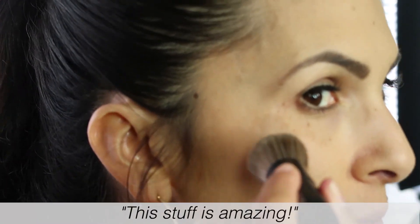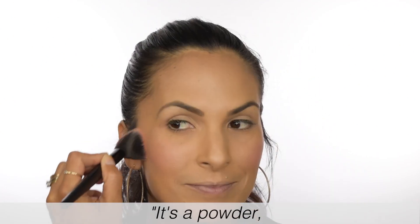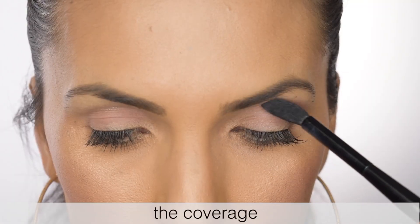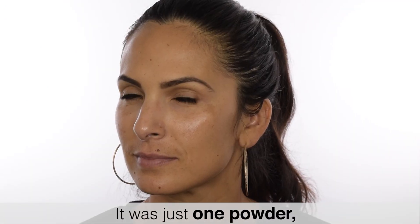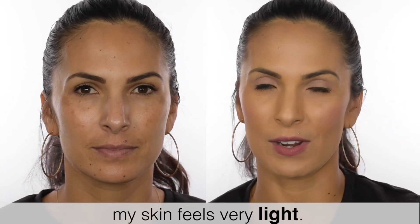This stuff's amazing. Initially, when I was putting it on, I thought, how is this going to cover my dark spots? It's a powder. It seems extremely light. And then as I applied it, I was so surprised to see the coverage that it provided me. It was just one powder versus the four that I usually use, and I have this luminous glow. My skin feels very light.